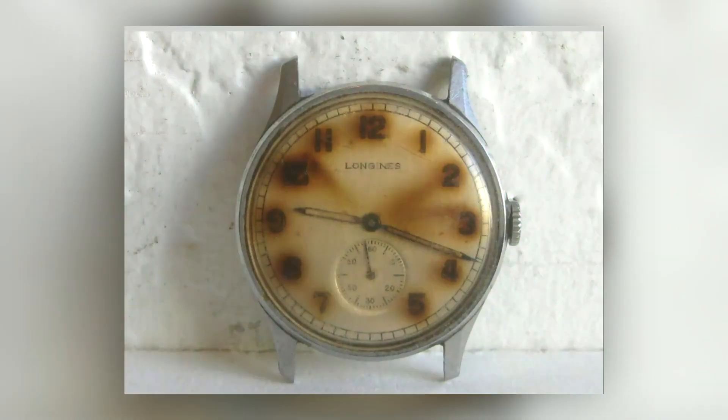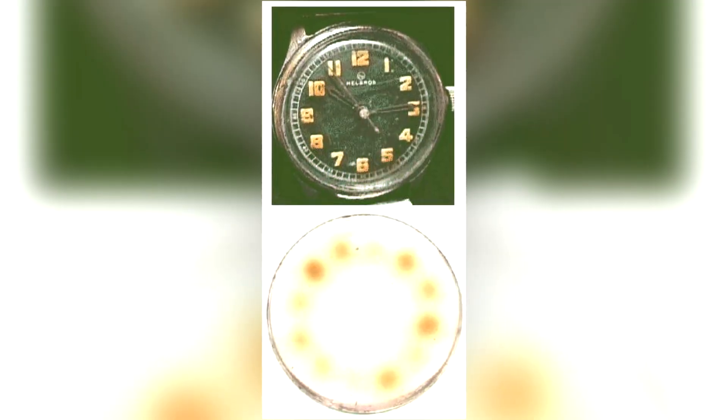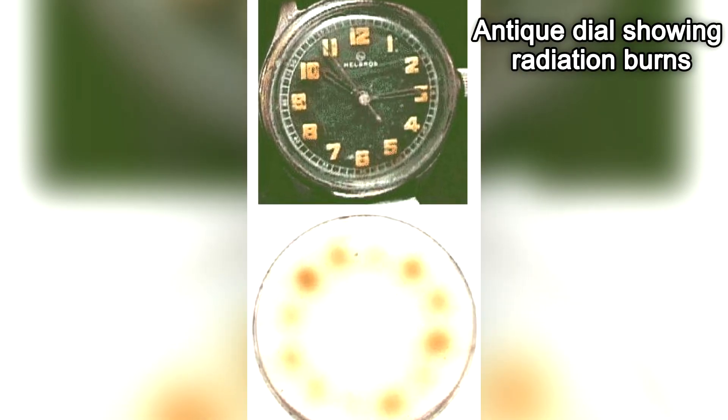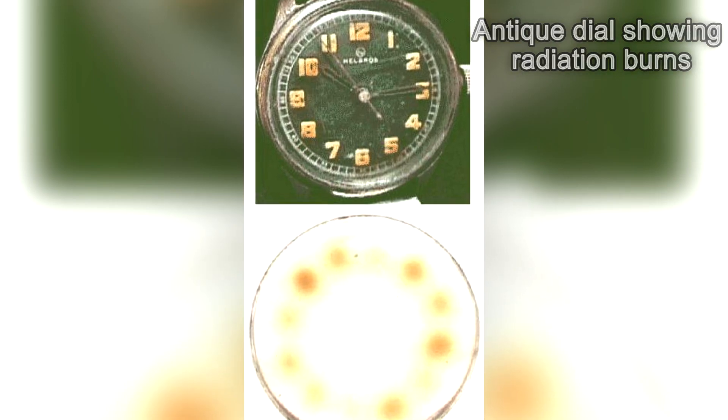In the watch world there are different types of loom emitting various colors. But let's start at the beginning — when illuminated watch dials could be very detrimental to your health. The most infamous example of misunderstanding the materials used to make dials glow is the use of radium.